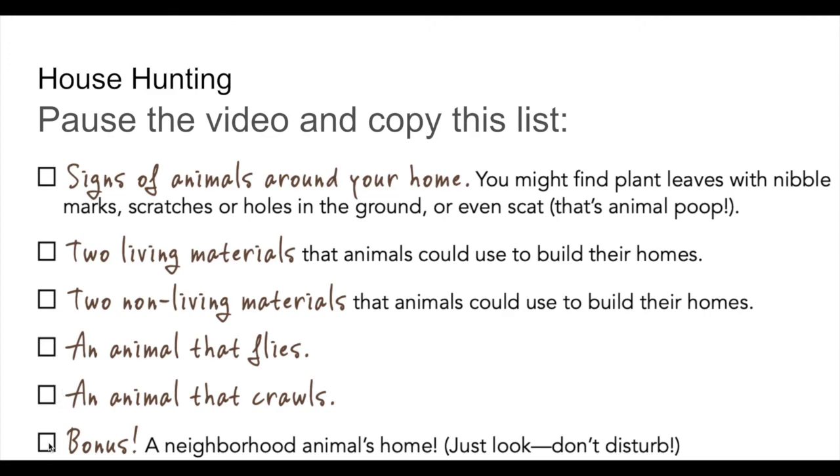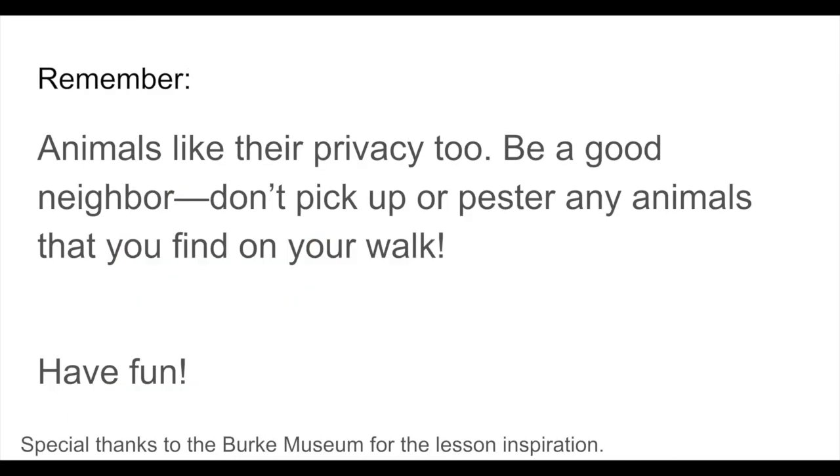Bonus — here's an extra one if you can: a neighborhood animal's home. Just look, don't disturb the animal's home. You wouldn't want someone to come and disturb your home. Remember that animals like their privacy too — be a good neighbor. Don't pick up or pester any animals that you find on your walk. Just use your eyes and enjoy your animal neighbors by looking and enjoying them.